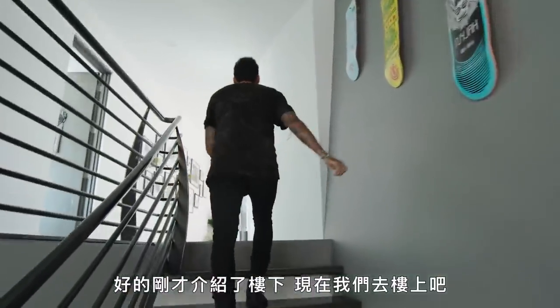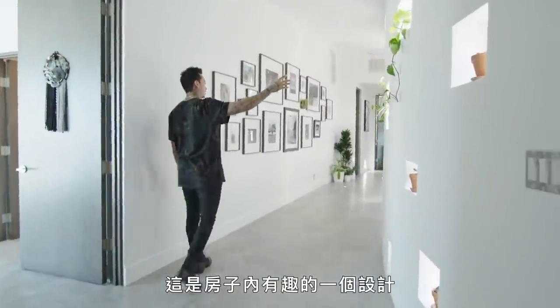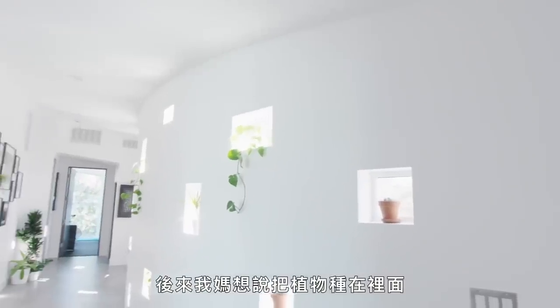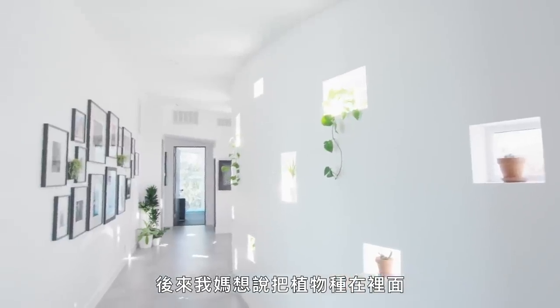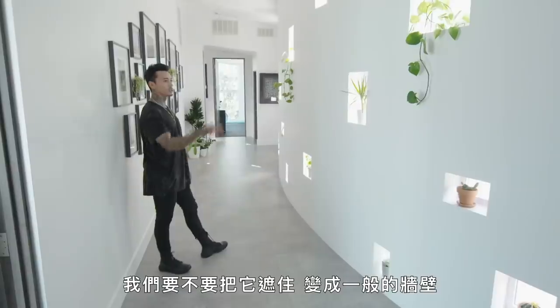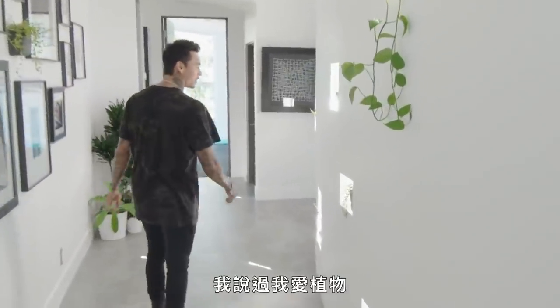Alright, so that was downstairs — now let's head upstairs. This was an interesting design to the house. I always thought it was kind of random when I first saw the house, and then my mom had the idea of putting plants in all of them. That made us like it a lot more, because at first we were like, should we just cover this up and make it a normal wall? I'm glad we didn't, because I love — I told you I love, love my plants.